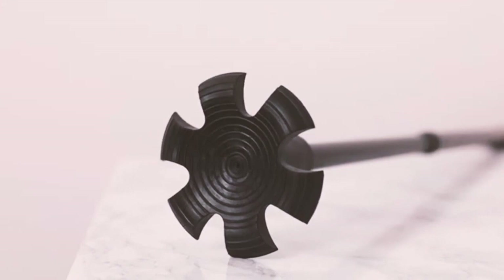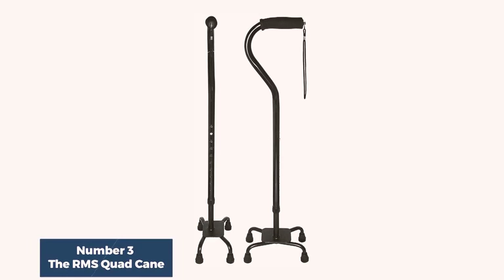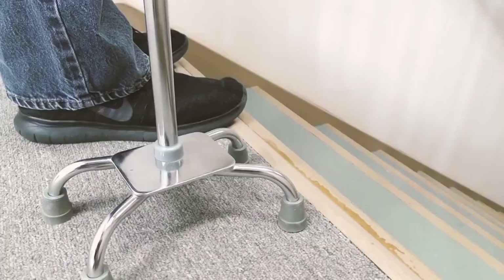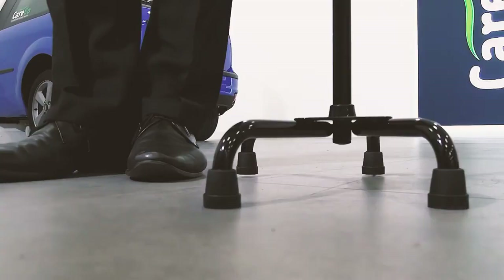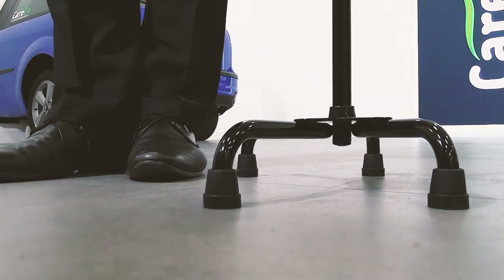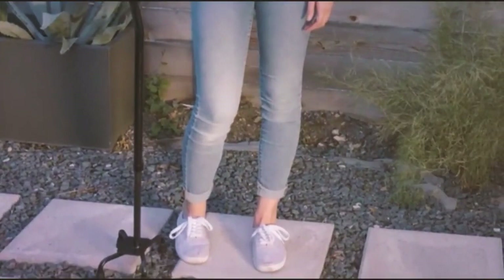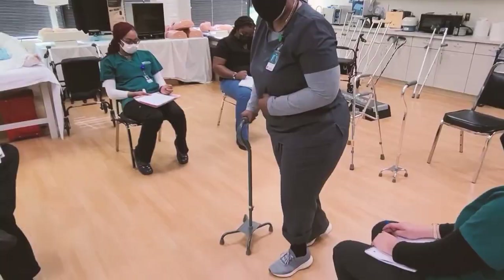A few users also mention a tapping noise while walking, which can be a minor annoyance. Number three: the RMS Quad Cane. It's a reliable and versatile mobility aid suitable for both men and women. Its standout feature is the large four-pronged base, providing exceptional stability on various surfaces, making it an ideal choice post-surgery or for those with mobility challenges. The offset foam padded handle offers a comfortable and ergonomic grip.